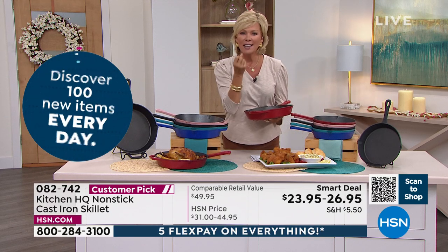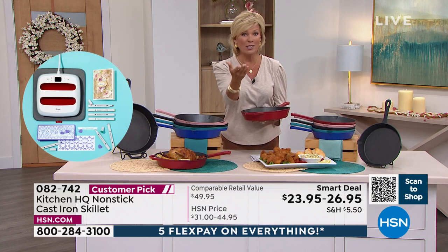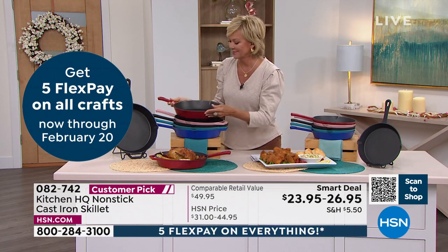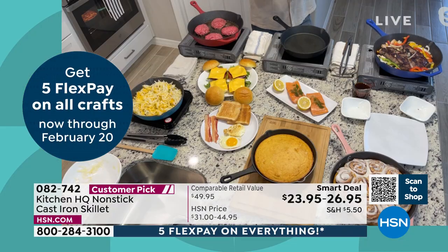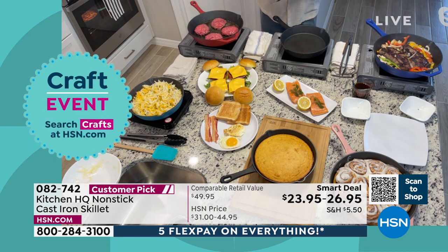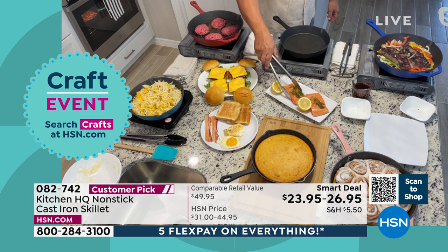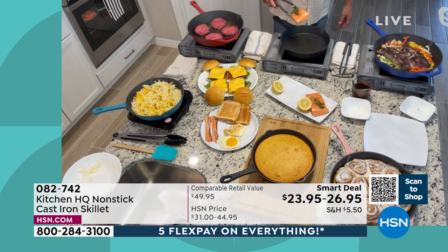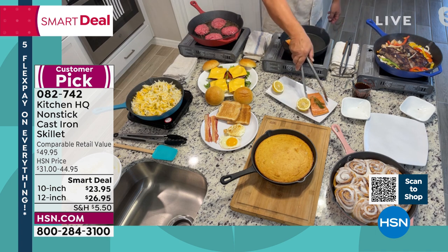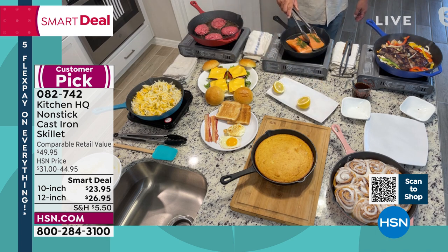In cast iron, things just taste better — I know steaks turn out better. I love that sear on those steaks. When you put it down and you hear that sizzle, you see the sizzle. Here's something you would never do in any other cast iron skillet if it wasn't Kitchen HQ. This is skin-on salmon — I'm going to lay it down on a searing hot pan, threw a little dill on there for flavor. You can literally see it shrink up and see how that non-stick really works well.